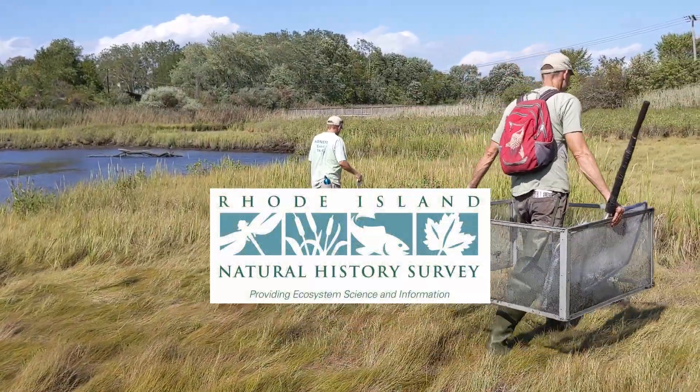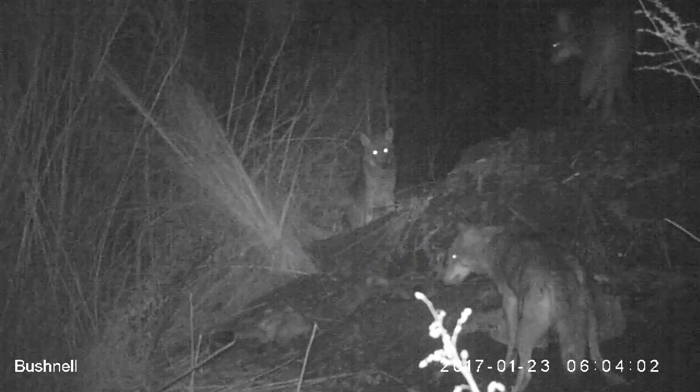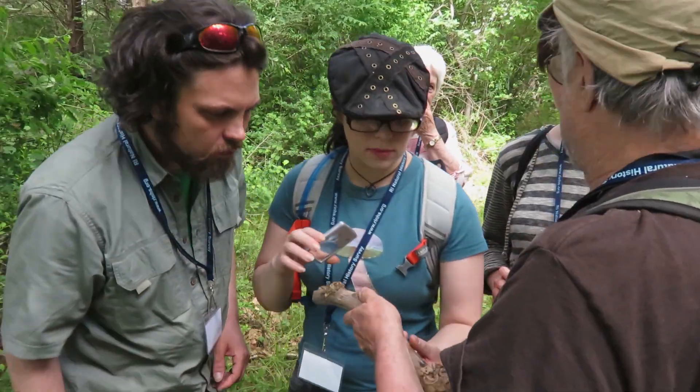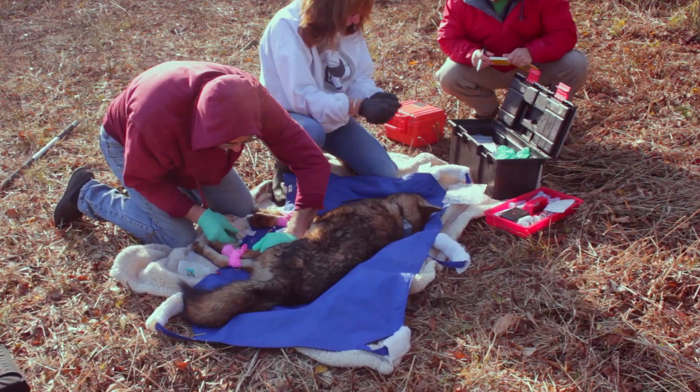The Rhode Island Natural History Survey presents videos to showcase the animals, plants, geology, and natural systems that surround us, and the people and organizations working to understand and conserve them.